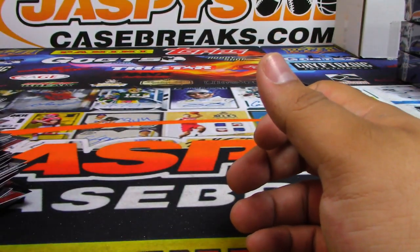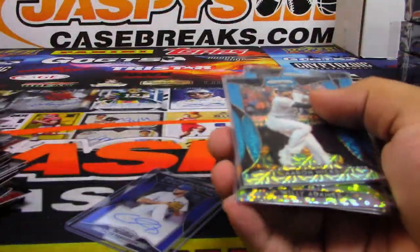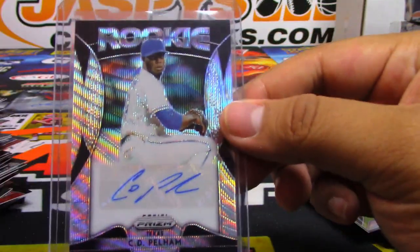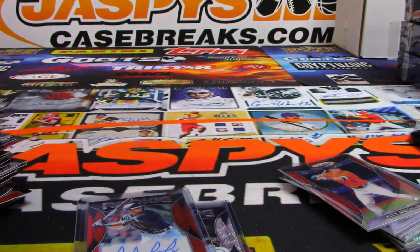All righty, there you go man. Here were your hits and your autos — these will all be top-loaded. Ferguson, Pelham, and Tatis Jr. There you go, man. I appreciate it, Arthur.